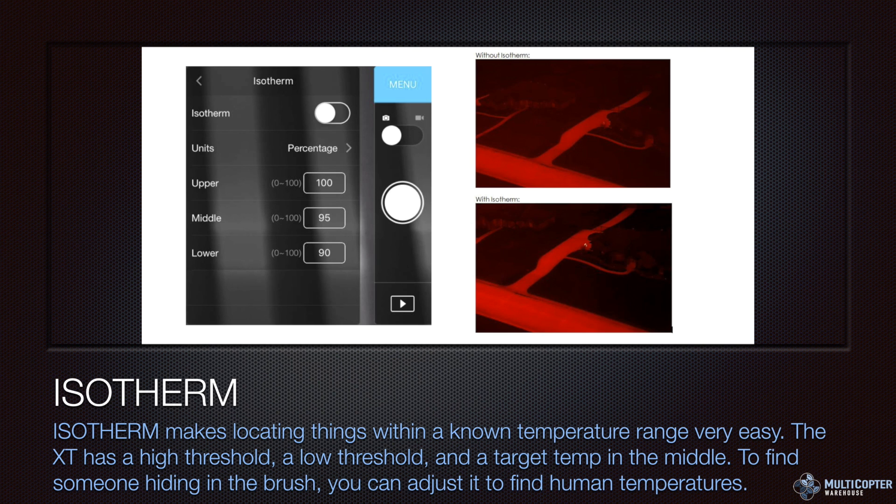Isotherm is a really cool feature that lets you locate things within a known temperature range. For example, if we're looking for a human, we might set a low temperature of around 90, a midpoint of 95, and an upper point of 100 — and if the camera detects that range, it highlights it with a glowing effect. In the comparison images, without isotherm the person is hard to spot, but with isotherm those temperature points really pop. This is great for search and rescue, livestock, or wildlife where you know the body temperature of the animals you're looking for.